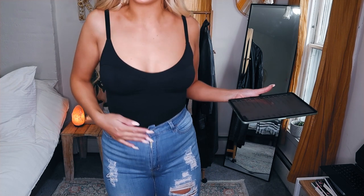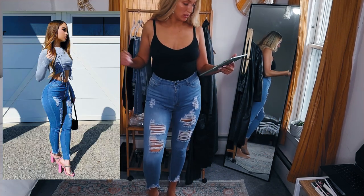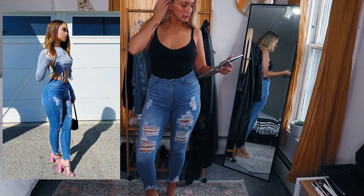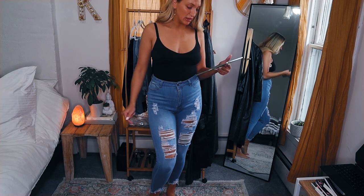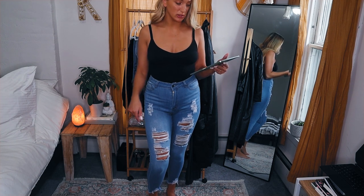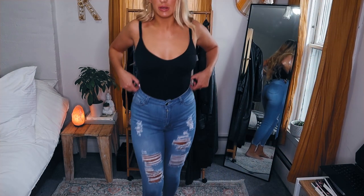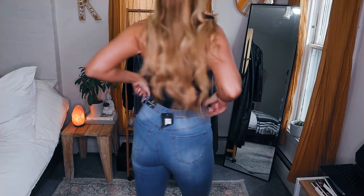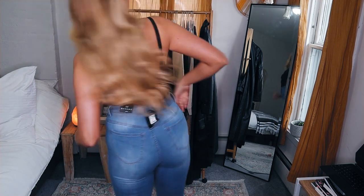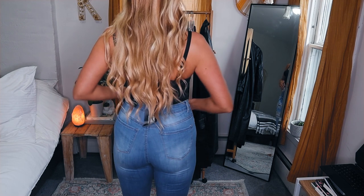These jeans are called the Alice Distress Jeans in size 11, medium, and they were $26.24. They fit me really well. I like the bottom — they're pretty high-waisted and stretchy, which I like.